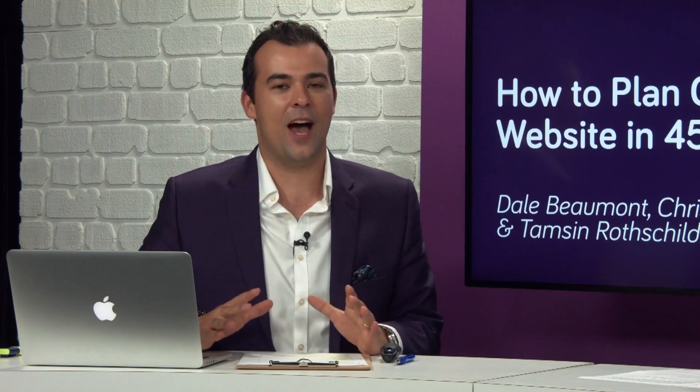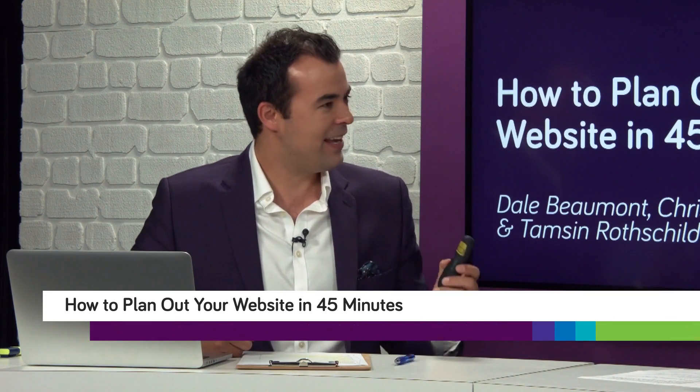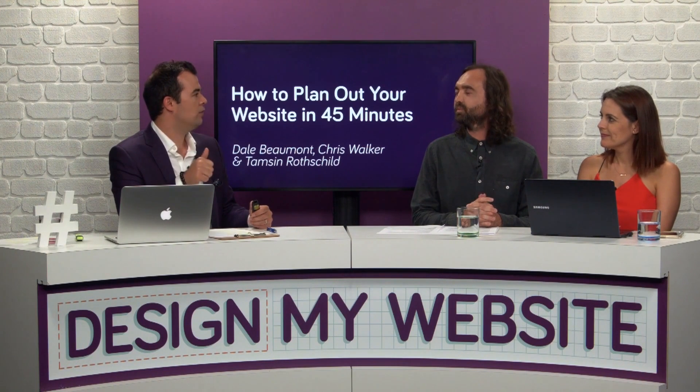Welcome back. This is How to Plan Out Your Website in 45 Minutes, and we're now going to go through the different panels you may want to consider using. As we explain each panel, we really want you to be thinking: do I need this panel for my business? Put a tick or a cross — you're not going to need all 20. You might need 5, maybe 7, or a maximum of 10 different panels. The question you should be asking is simply yes or no, and later on we can work on the ordering.